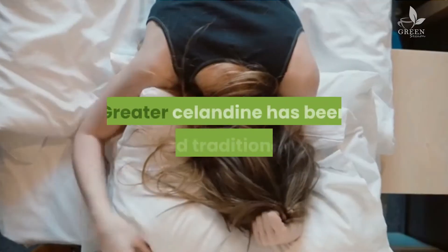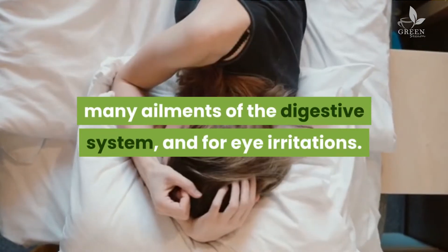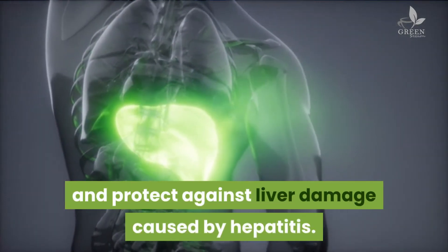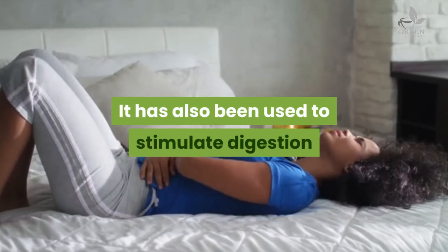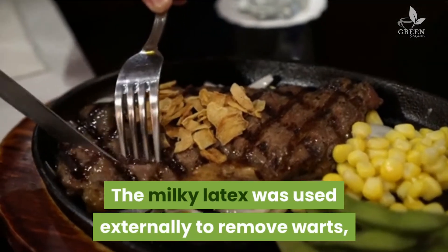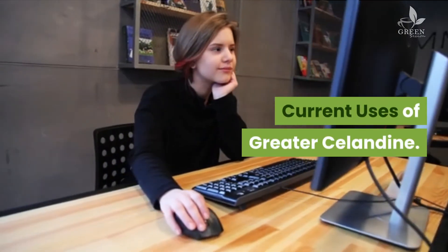Traditional use: Greater celandine has been used traditionally as an herbal remedy for liver diseases and many ailments of the digestive system and for eye irritations. It was used internally to support the liver and bile duct and protect against liver damage caused by hepatitis. It has also been used to stimulate digestion and treat cramps related to the digestive system. The milky latex was used externally to remove warts, soften corns, and detach bad teeth.